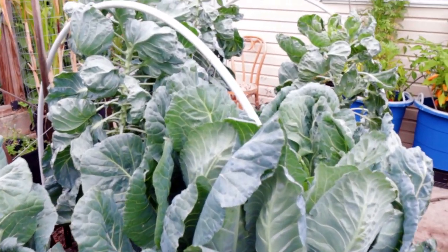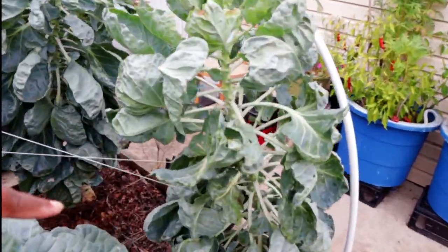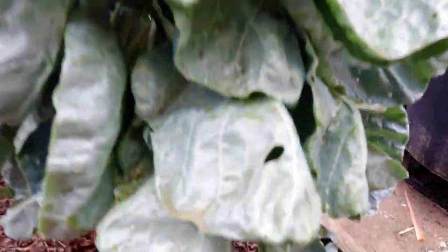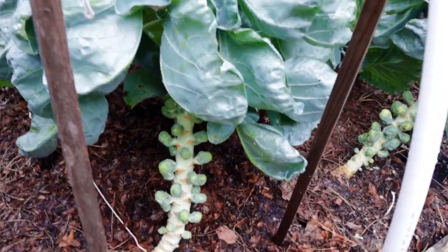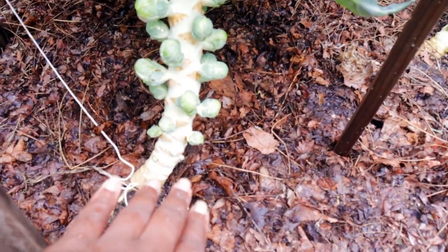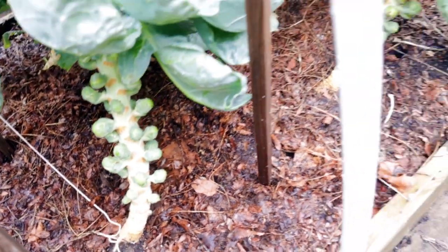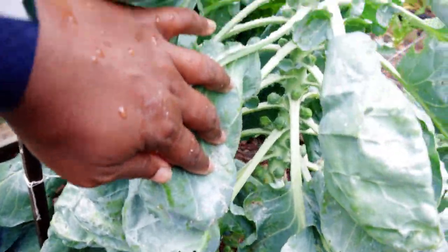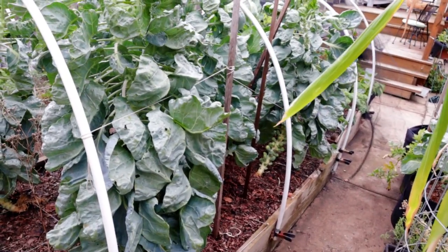The Brussels sprouts have produced, and I'm going to take everyone at their word that they'll get sweeter once the frost hits them. I'll likely harvest these once they get a little more size, and there are still plenty growing up the stalk.